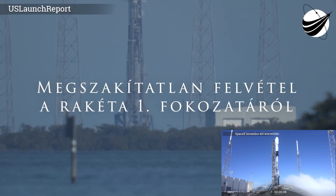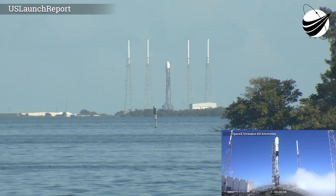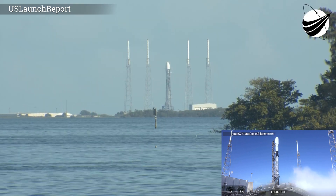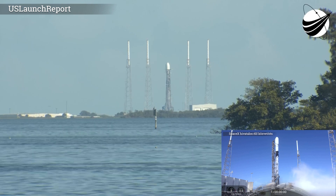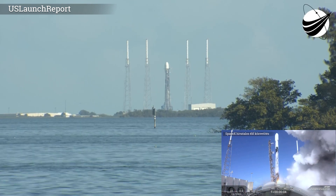10, 9, 8, 7, 6, 5, 4, 3, 2, 1, ignition, and liftoff.